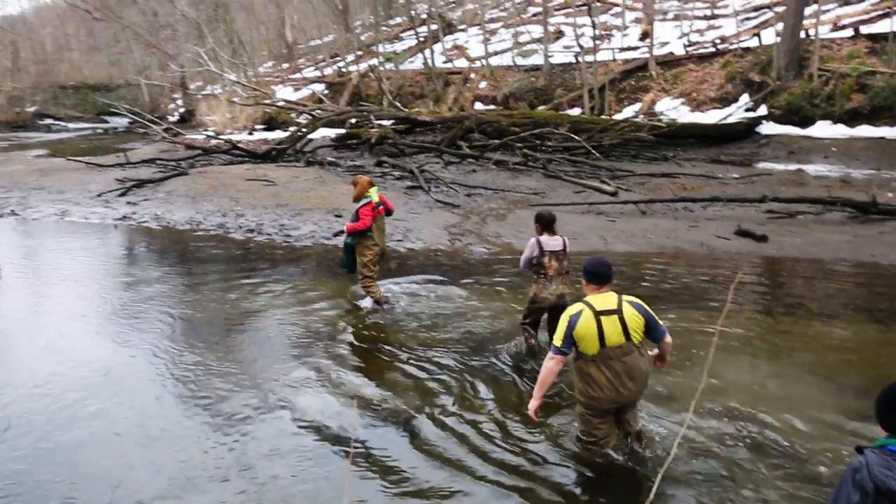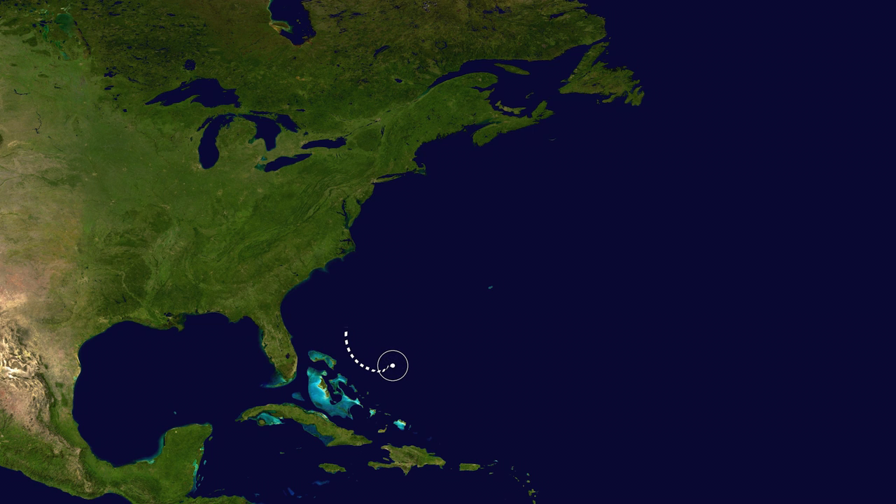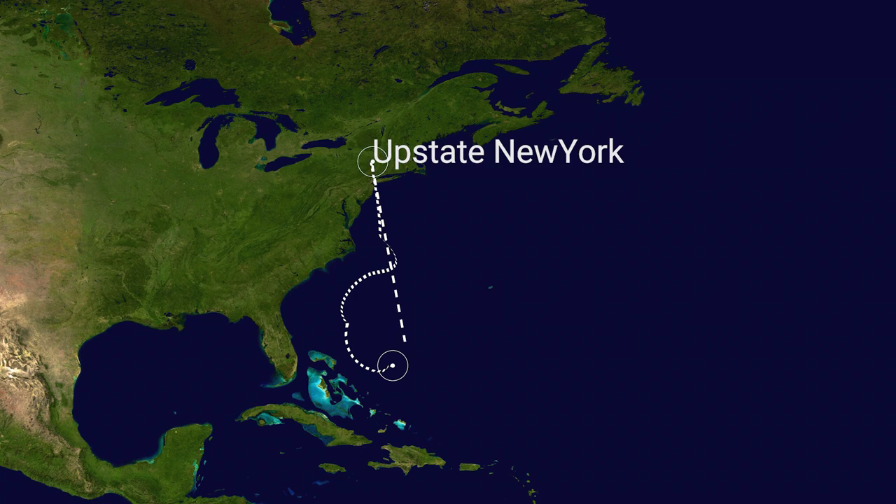Eels are pretty cool because they are migrating fish. Most people when they think migrating fish they think the Atlantic salmon. But an eel has the opposite life cycle — it's born in the salt water and then migrates to estuaries, brackish and fresh water to live the majority of its life before migrating back to the Atlantic Ocean.